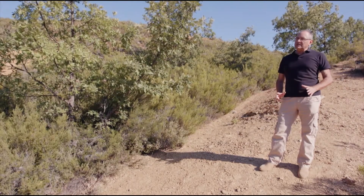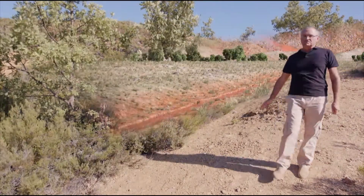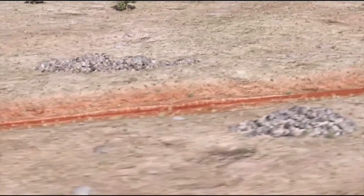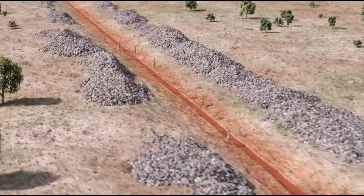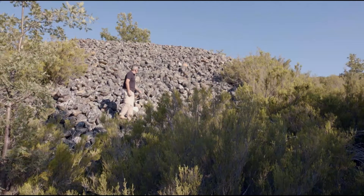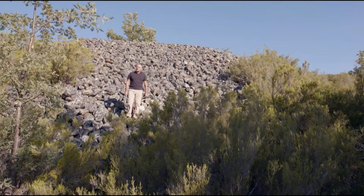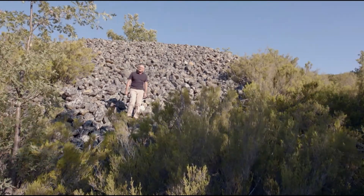L'acqua, con i sedimenti che trascinava, veniva convogliata verso questi avvallamenti, all'interno dei quali si trovavano i canali di lavaggio. A monte di questi canali, le rocce più grandi venivano rimosse manualmente e depositate su un lato, formando grossi cumuli. Questi cumuli, oggi, sono chiamati murias e sono tra i resti più caratteristici dei siti minerari romani di questo tipo.